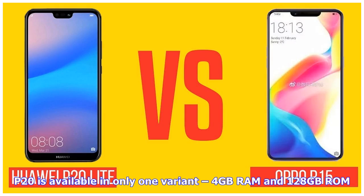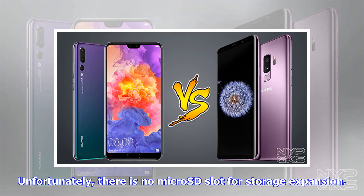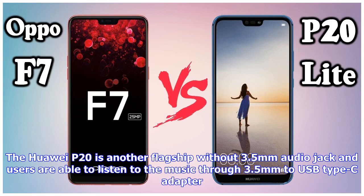The P20 is available in only one variant: 4GB RAM and 128GB ROM. Unfortunately, there is no microSD slot for storage expansion. The Huawei P20 is another flagship without a 3.5mm audio jack, and users are able to listen to music through a 3.5mm to USB Type-C adapter.